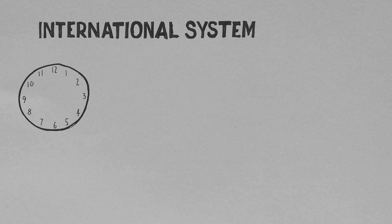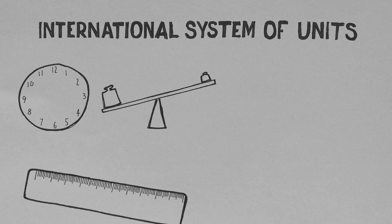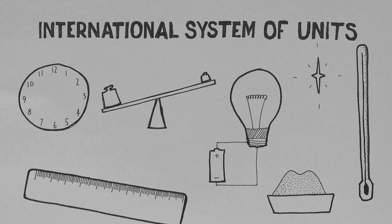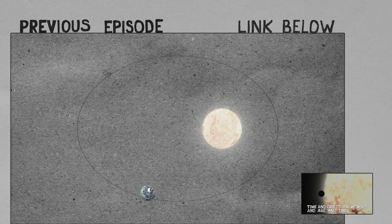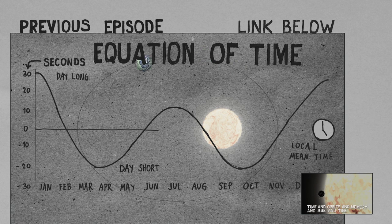First things first, the second is the base unit of time, just like the meter is for length, the kilogram for weight, and so on. As we saw in the other video, the Earth's orbit is elliptical, and this has created obstacles for timekeeping devices. Let's take it from the top.